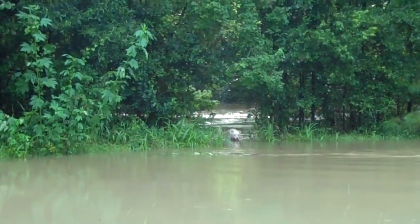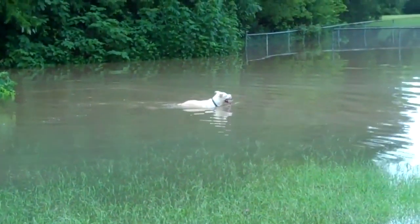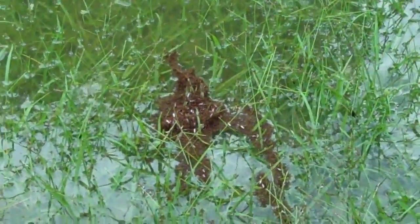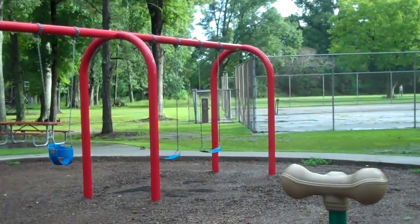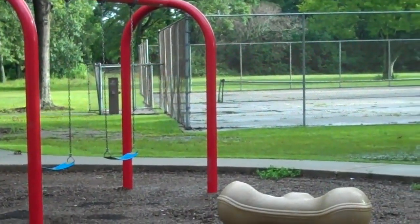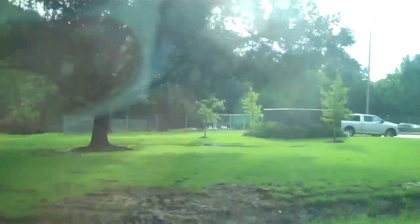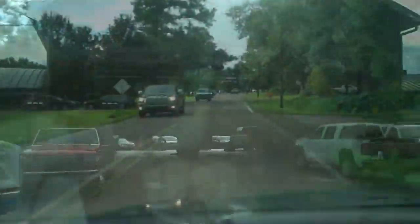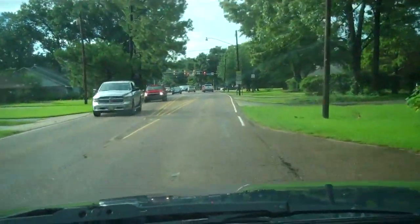There's a man with his wiener dog who came out to take in the flood. I'm not sure what Lee would want to do with that wiener dog — better not take any chances. They're sandbagging, filling sandbags at the fire station. And I'm one subdivision over. Very lucky.